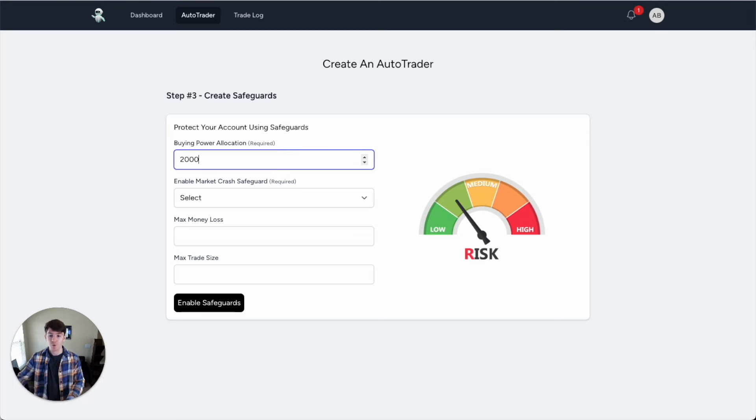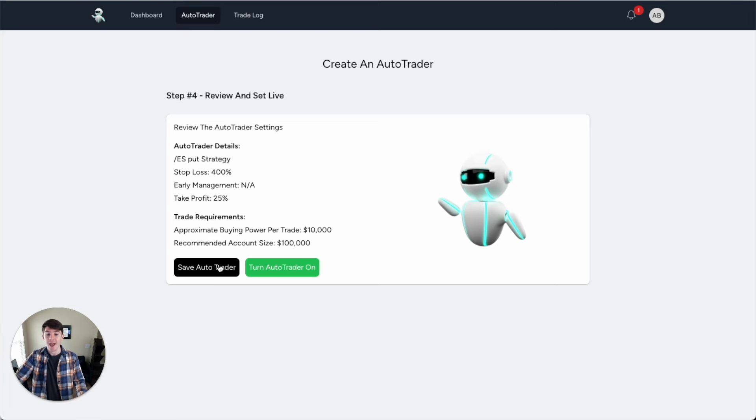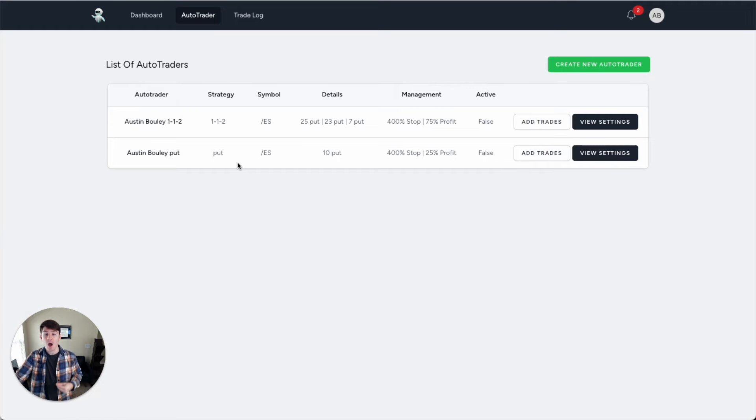Next I'm going to enable some safeguards. I want no more than $20,000 allocated to the strategy at any one time, which should be fine because I'm doing two trades a week and these trades only last about a week until I hit my max profit of 25%. Then I'm going to enable the market safeguard — this means if the market shows it's going to roll over into a crash or downtrend, it's going to get me out as well as stop me from entering any new trades. I click enable and now it protects my account from crashes. I've created the auto trader and it's been saved. If I turn it on, it will automatically enter these trades for me and monitor my stop loss and take profit in a way that market makers can't affect.